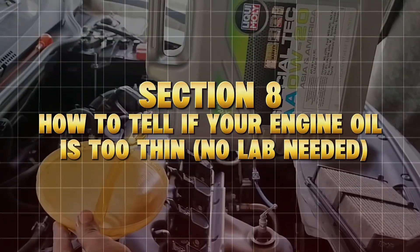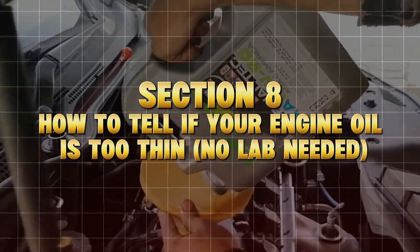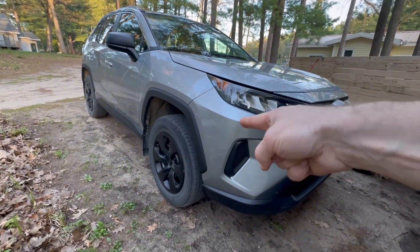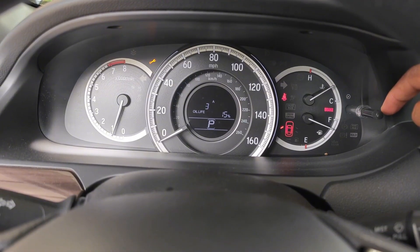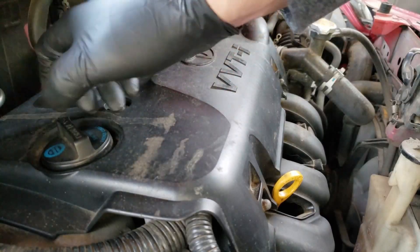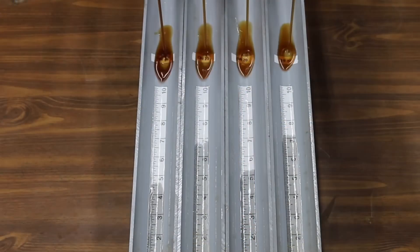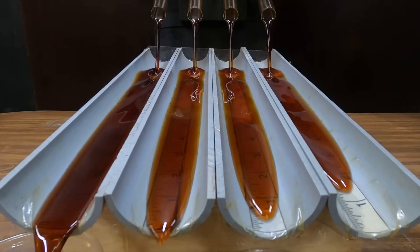Section 8: How to Tell If Your Engine Oil Is Too Thin — No Lab Needed. Here's a simple 3-step test used by real mechanics. Step 1: Listen on cold start. If you hear a brief ticking or knocking sound right after startup, your oil may be too thin to build pressure fast enough. Step 2: Check idle oil pressure. If you have a gauge, look for numbers below 20 PSI at warm idle — that's a red flag.